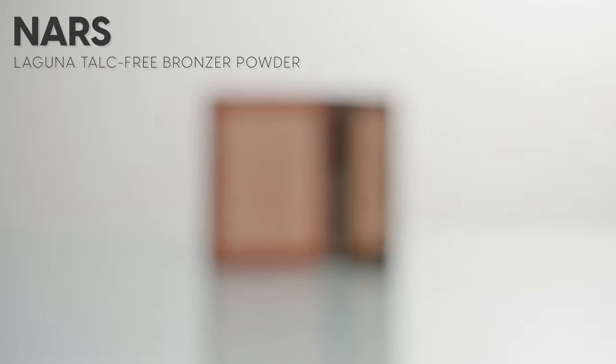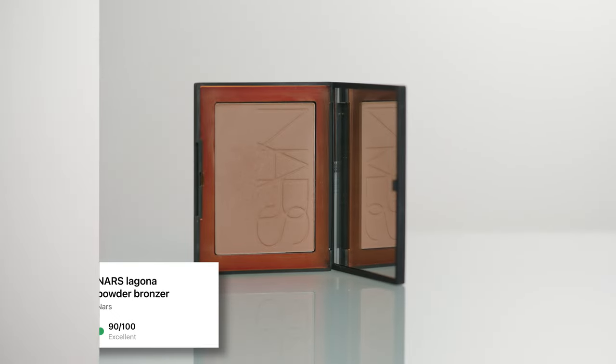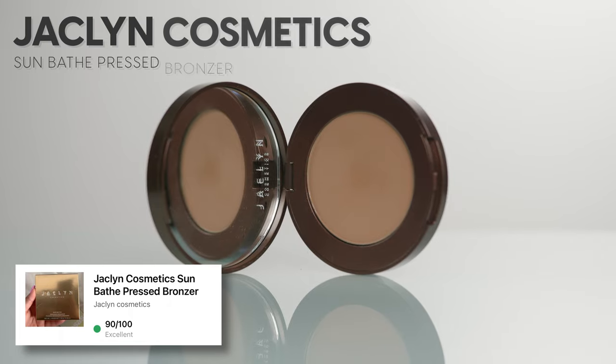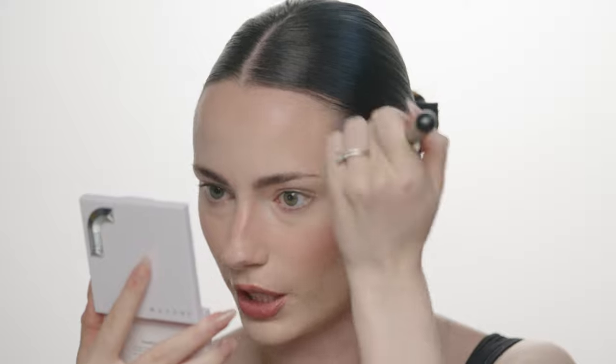I'm going in with some powder bronzer. I think I'm going to go with the NARS Laguna bronzing powder, which surprisingly got a queen rating on Yuka. Another bronzer I wanted to mention is the Jaclyn Cosmetics Pressed Bronzer in the shade Vitamin D — both are really nice. The Jaclyn one smells amazing, like summer, but it's a little dark for me right now. So today I'm using the NARS Laguna in shade 00, taking that on a fluffy brush and applying it to the outer perimeter of my face for a sun-kissed look, also helping set the cream products.